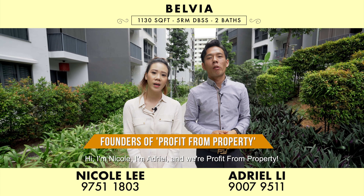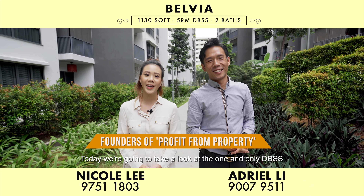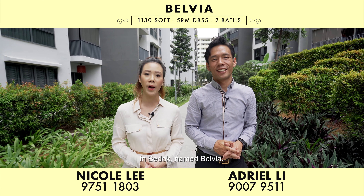Hi, I'm Nicole. I'm Adriel. And we are Profit From Property. Today we're going to take a look at the one and only DBSS in Bedok, named Belvia.